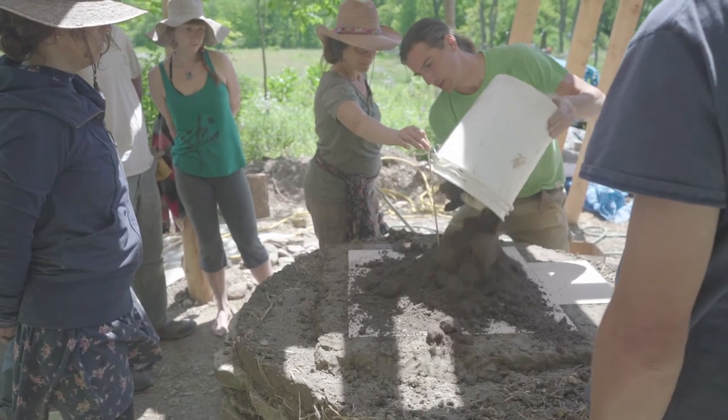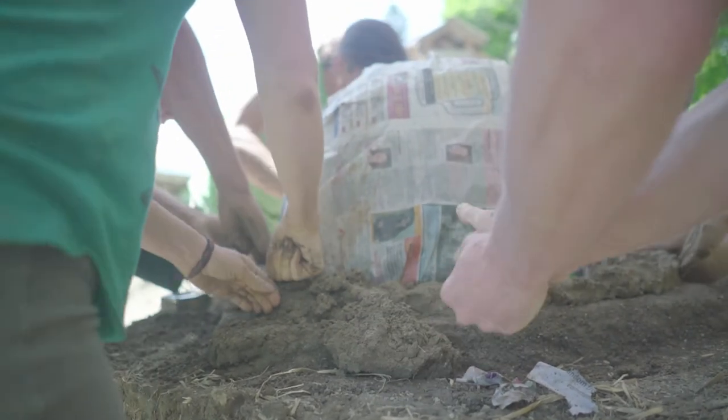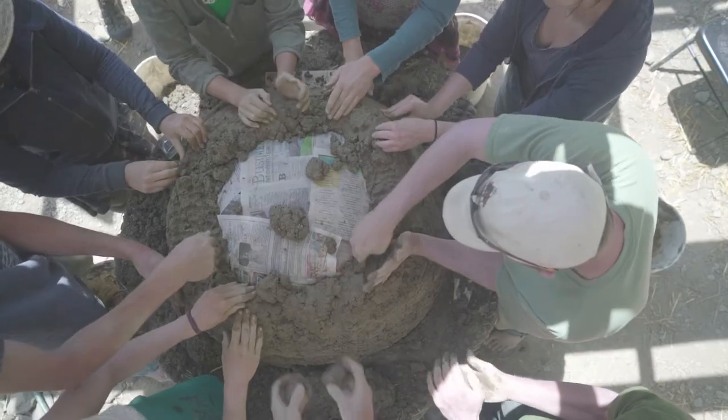The next step: we build a dome. This is a clay-sand mixture — this is the thermal mass of the oven, the battery bank. So when we build a fire in it, this clay will store that heat and then radiate it back into the food.